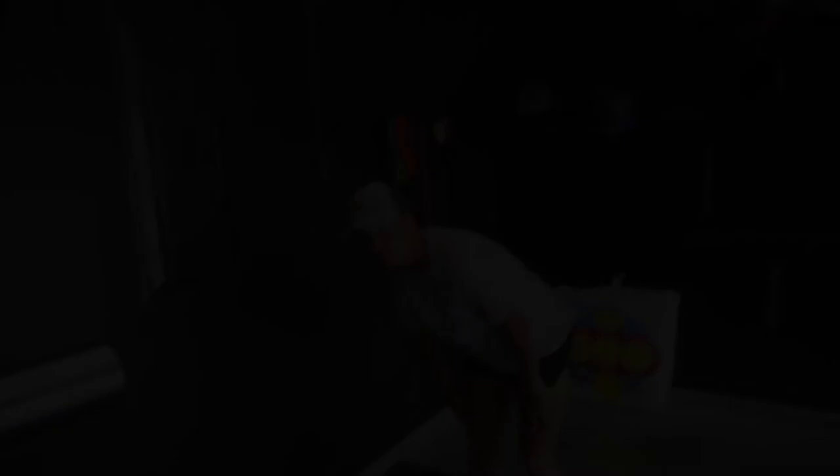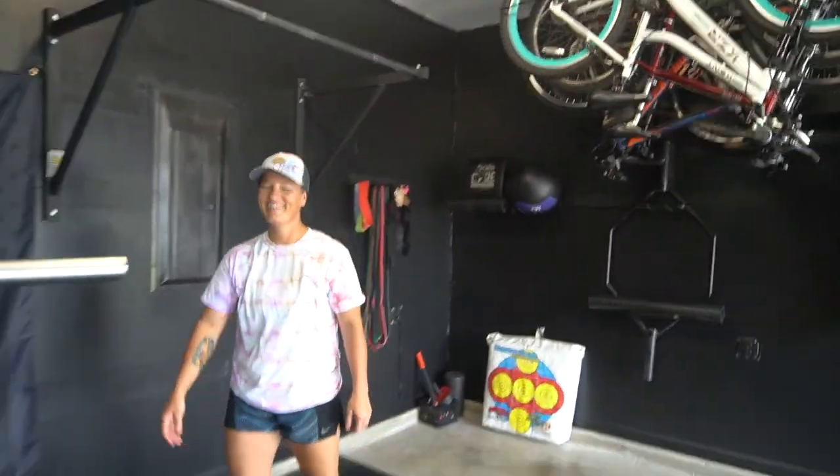We're gonna chill for the rest of the night, probably turn in early. It's supposed to start raining again late morning tomorrow so our plan is to get up and get going, beat the rain. It's chill time. We're just chillin' watching something — we're gonna go to bed and check in with you guys in the morning.